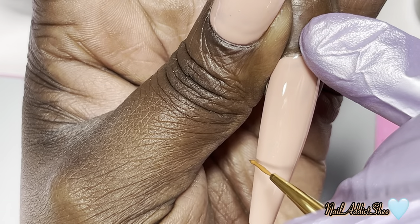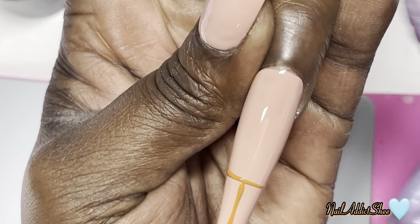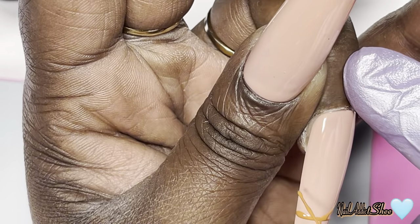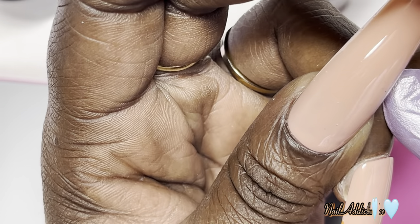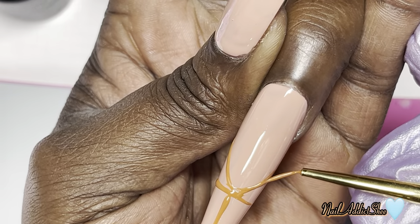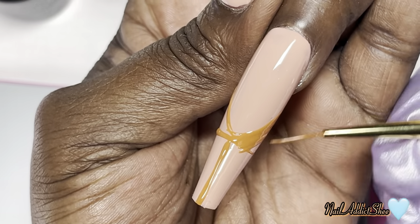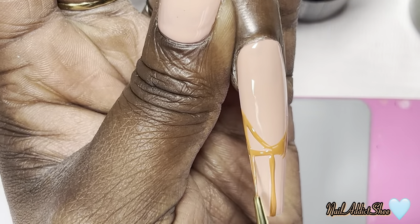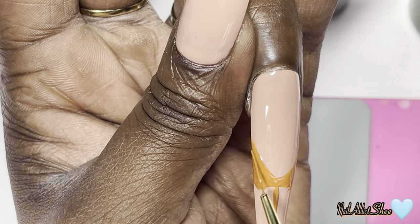For my ring finger I'm using Astral Pie, same method. If you haven't tried the T-method, I highly recommend it — it's so beginner-friendly and I rarely am disappointed with my French tips using this technique. It's a few extra steps but they're worth it. I learned this from Vanity Vow — when I saw her doing it I instantly fell in love and gave it a try. I've been doing it ever since. If you struggle with French tips, I promise you will love the results.